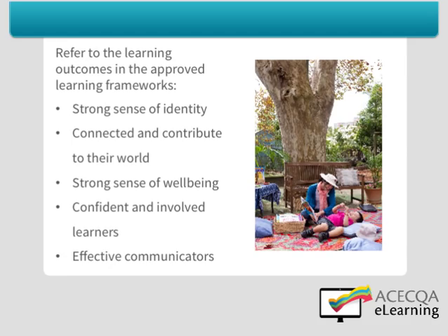Make sure you refer often to the approved learning frameworks to ensure that the five outcomes for children are being progressed. These are: children have a strong sense of identity; children are connected with and contribute to their world; children have a strong sense of wellbeing; children are confident and involved learners; and children are effective communicators. These five outcomes are designed to capture the integrated and complex wellbeing, development and learning of all children.